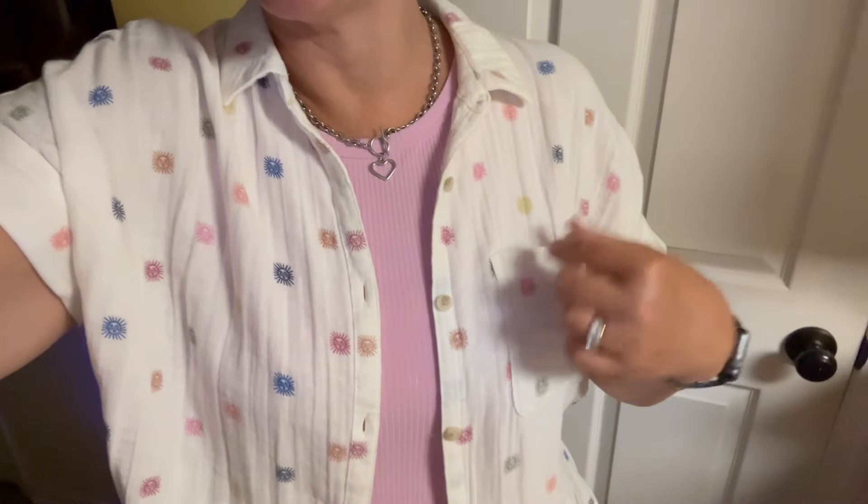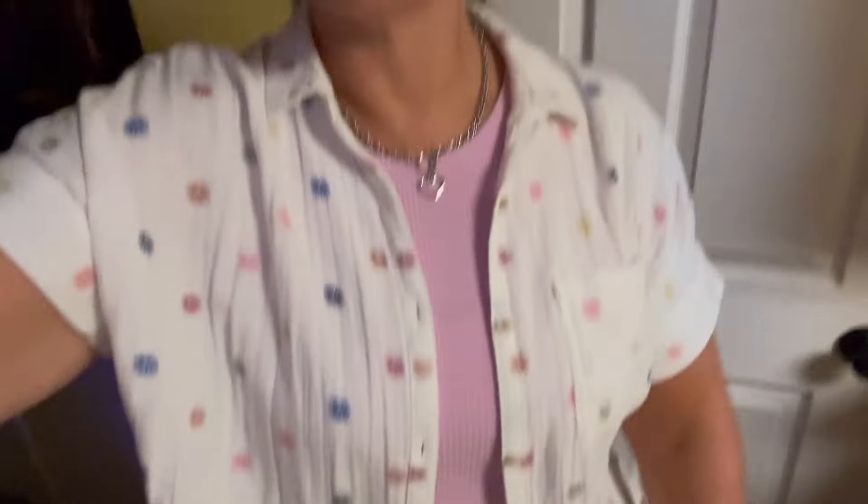Today's outfit is a tank top, this little shirt that I wear open over it, pants, sandals - just nothing special. But it's Thursday and I'm getting ready to head out the door and hope for a good day.